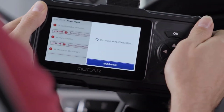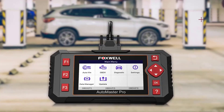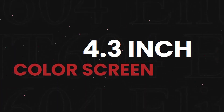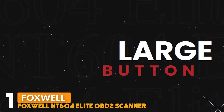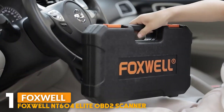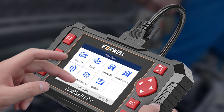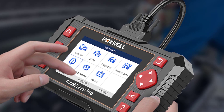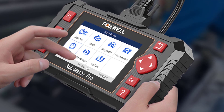Number 1: Foxwell NT604 Elite OBD2 Scanner. The Foxwell NT604 Elite OBD2 Scanner runs on an Android operating system with a 4.3-inch touchscreen display. This NT604 Elite car scanner will allow you to perform full OBD2 diagnostics for all cars with OBD2 protocols.